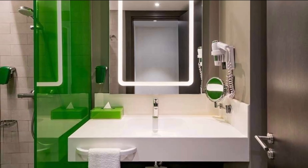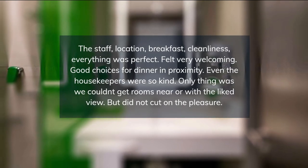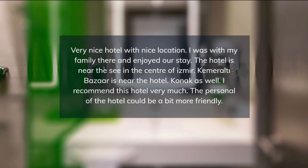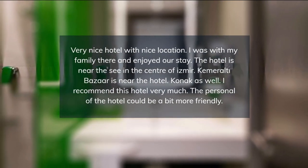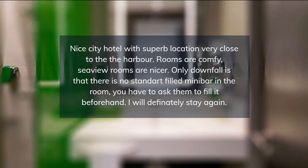There is a fitness center, room service, laundry service, tour desk, and dry cleaning at the property. Camheriot Square is one kilometer from the property. The nearest airport is Izmir Adnan Menderes Airport, 18 kilometers from Park Inn by Radisson Izmir.